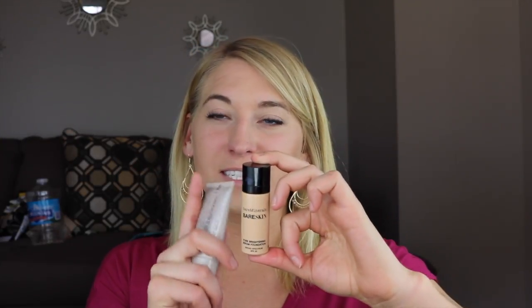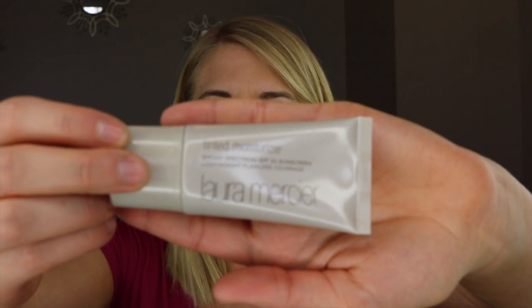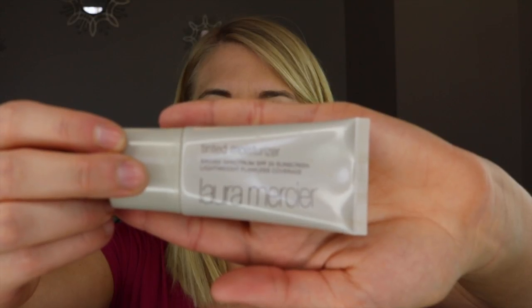The next two products are for your face. When I go tanning, I usually wear the bareMinerals Bare Skin foundation. If it's been about two days since I've gone and I need to lighten up a little, I mix it with this Laura Mercier tinted moisturizer — lightweight, flawless coverage. The Laura Mercier is pretty greasy on me so I could never wear it by itself, but mixed with the bareMinerals it works great. The bareMinerals shade is Bare Satin and I really like this foundation — I'll probably purchase the full size once this one runs out.